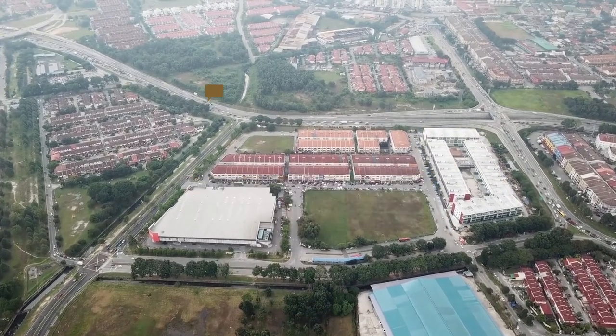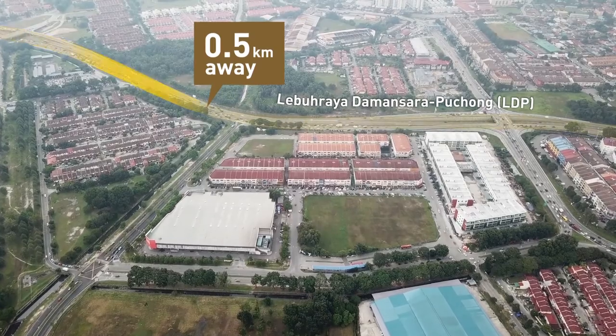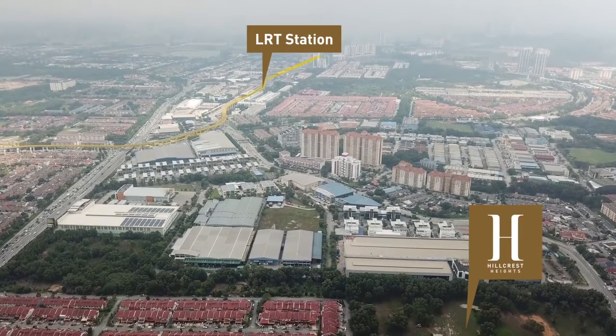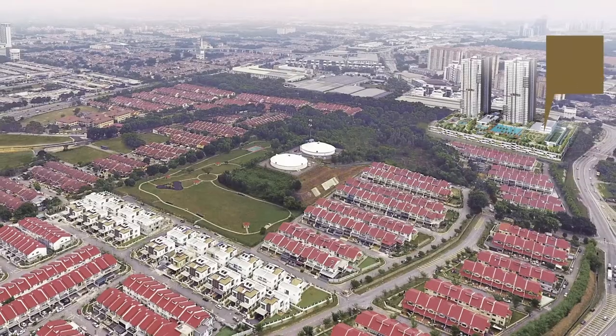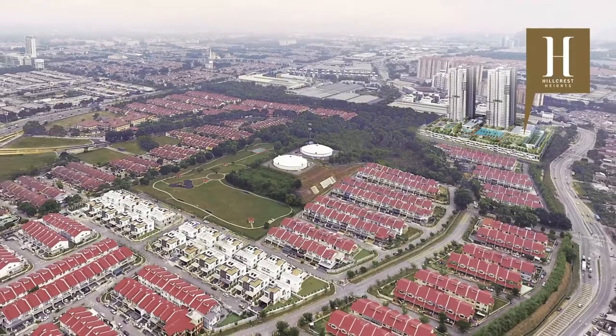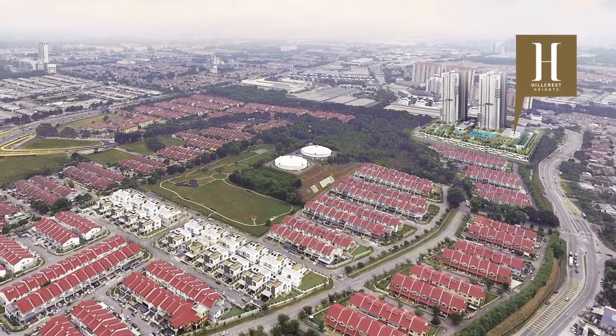Hillcrest Heights is just 500 metres away from the LDP, and is also in close proximity to an LRT line. Additionally, it is near to popular shopping malls, medical facilities, and recreation, as well as a full range of educational institutions.